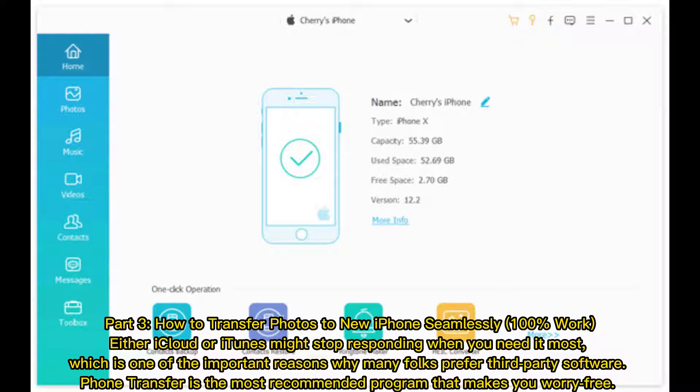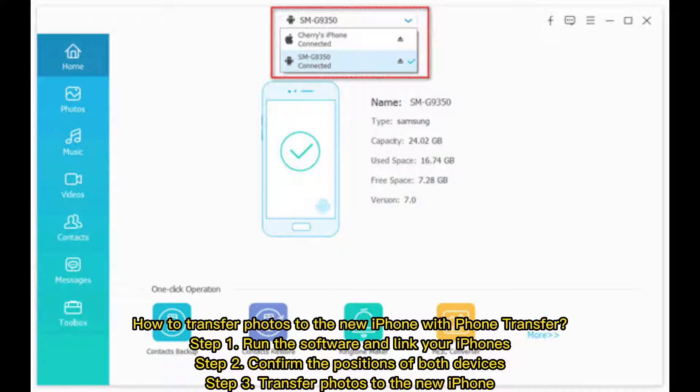Part 3: How to transfer photos to a new iPhone seamlessly. Either iCloud or iTunes might stop responding when you need it most, which is why many folks prefer third-party software. Phone Transfer is the most recommended program. Step 1: Run the software and link your iPhones. Step 2: Confirm the positions of both devices. Step 3: Transfer photos to the new iPhone.